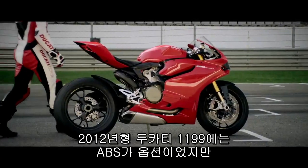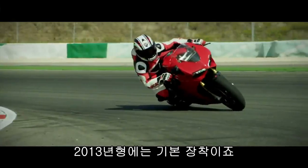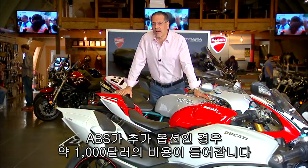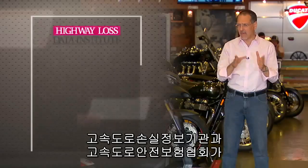The best numbers I can find indicate that around 100 models of motorcycles industry-wide have ABS standard or optional. Look at this Ducati 1199: in 2012 ABS was optional, but in 2013 it became standard. On bikes where ABS is a discrete option, expect to pay somewhere close to or at a thousand dollars.